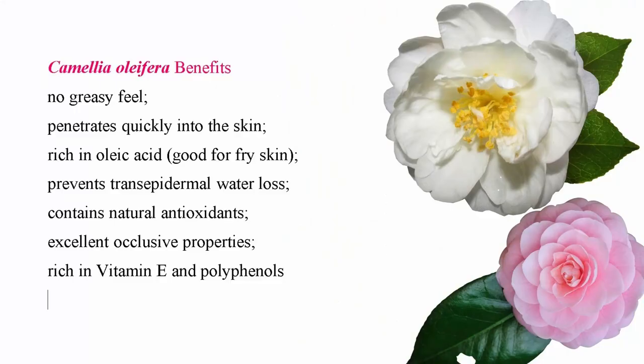The Camellia oleifera seed oil penetrates very quickly into the skin without leaving a greasy feel, and it's very stable against oxidation. This oil contains natural antioxidants such as vitamin E and polyphenols, which provide protection from environmental aggressors. It's also known for its anti-inflammatory and antioxidant properties, making it very suitable even for people with sensitive skin, such as those with rosacea or eczema.